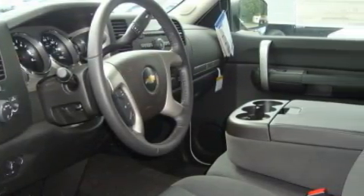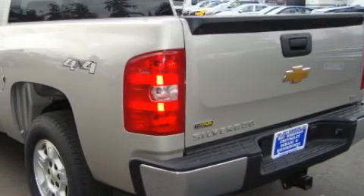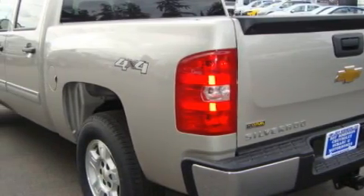This Chevrolet's list of numerous features includes a power driver's seat, power windows, cruise control, an anti-lock braking system, a traction control system, and this vehicle is like new with less than 1,000 miles on the odometer.